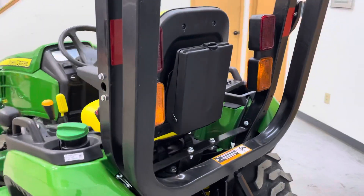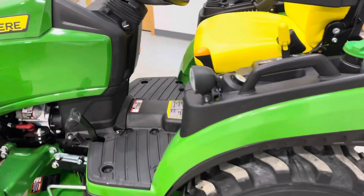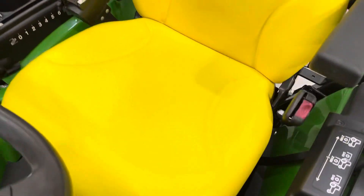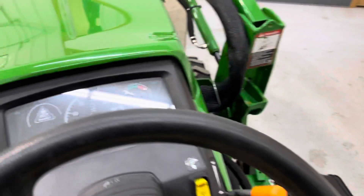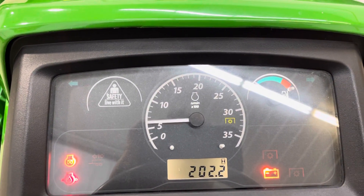It does come with the manuals in that rear pocket behind the seat. These are two speed hydrostatics, mid and rear PTO of course. 202 engine hours.